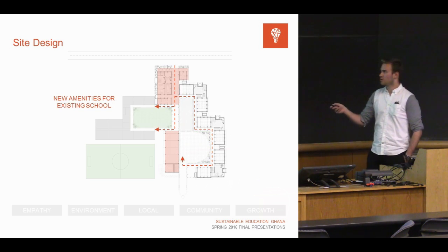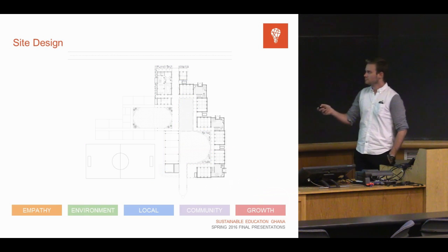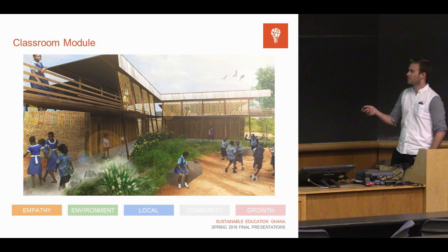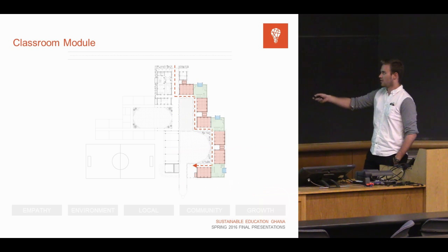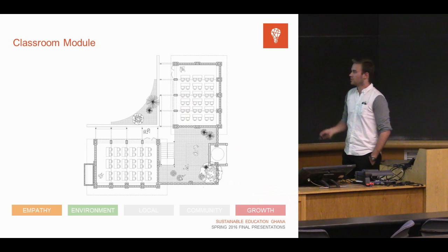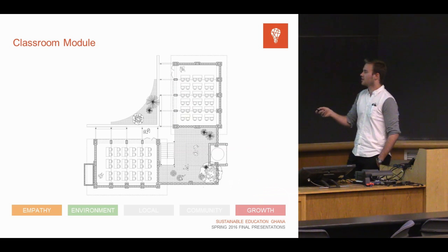New public amenities are proposed not just for the new school but can also be utilized by existing students. Looking at the classroom module, you can see a variety of spaces and different nodes created within the system. They are linked around the perimeter creating various courtyards in the interior. Looking in more detail, you begin to see varying levels of porosity within the classroom, and how they link with the courtyard condition and water collection.